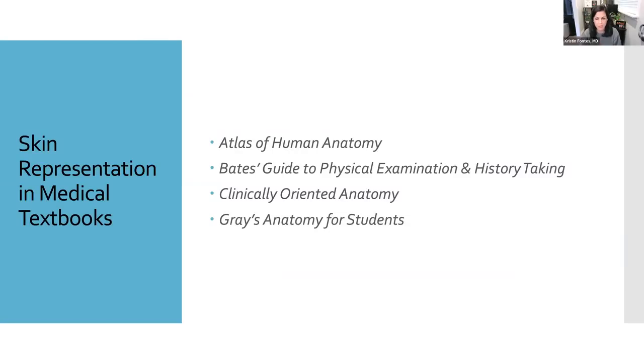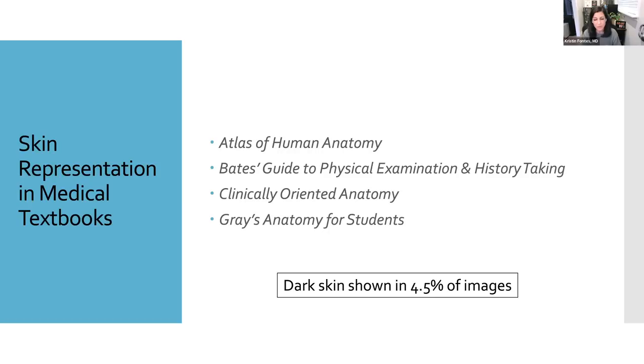One of the issues we need to address is how our medical education system teaches us about skin pathology. In 2018, a group of sociologists in Canada examined four widely used medical textbooks: Atlas of Human Anatomy, Bates' Guide to Physical Examination and History Taking, Clinically Oriented Anatomy (Moore's), and Gray's Anatomy for Students. They looked at 4,146 images examining both race and skin tone. Regarding race, 62.5% of images were of white people, 20.4% were Black, and 17% were other people of color. Most unacceptably, 74.5% of images were of light skin, 21% were of medium skin, and only 4.5% were of dark skin.